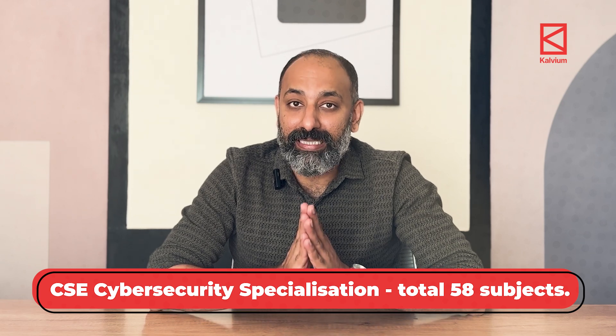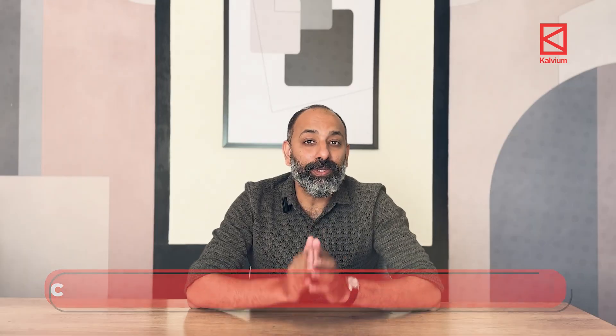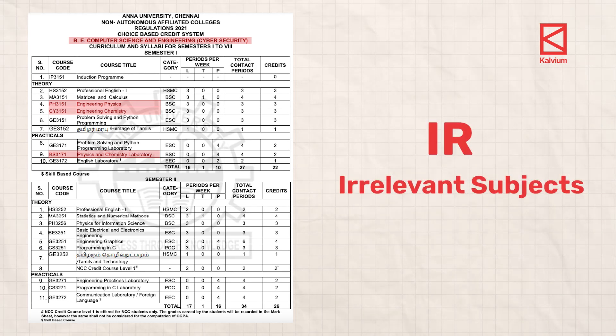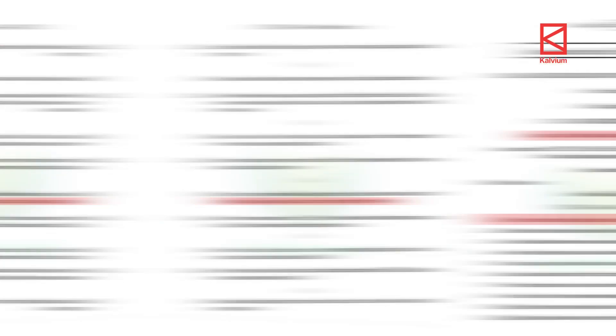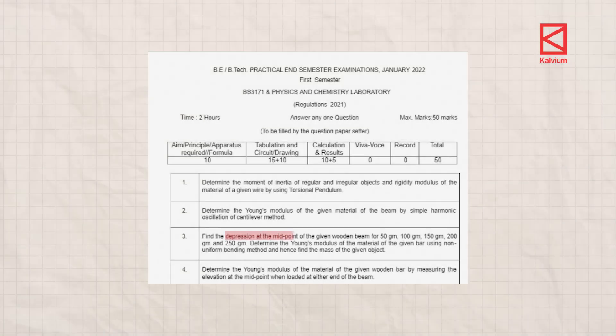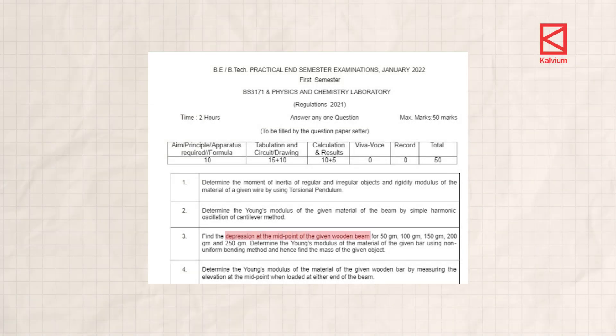In the CSE cyber security specialization you have 58 subjects as well. But if you think you can avoid all the physics, chemistry and irrelevant subjects by picking this specialization, I'm sorry to disappoint you. You still need to learn about Einstein's equations, boiler sludge and work with deflection of wooden beams in the physics laboratory.